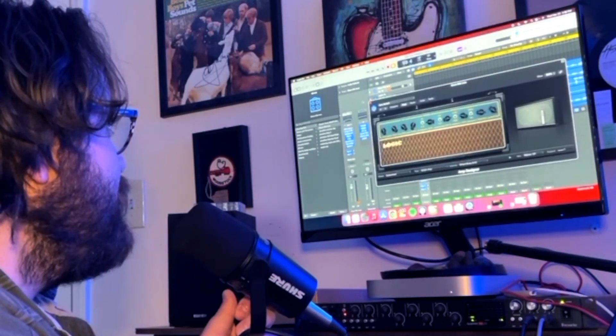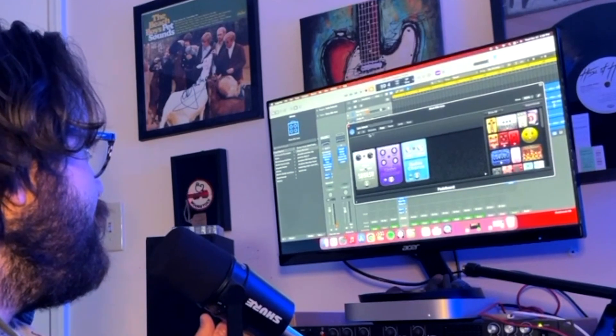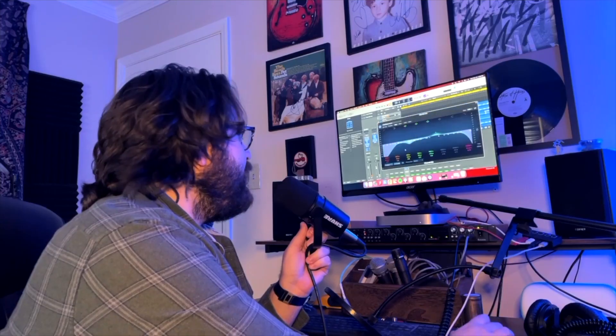My user presets in Logic — this one would be a clean 80s guitar tone. I can go into the amp and start messing around with mic placements in different settings, look at the different pedals, activate them, add more. I have certain EQs on everything and I've saved all that as presets.